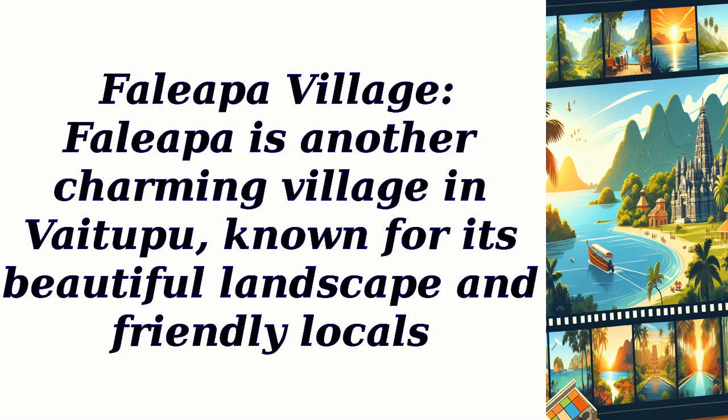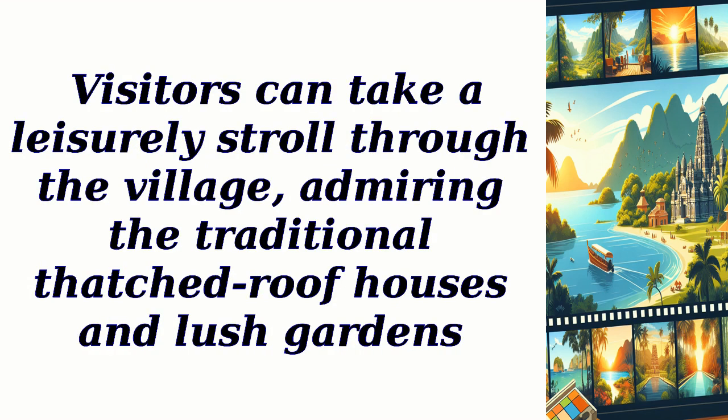Faleapa Village: Faleapa is another charming village in Vaitapu, known for its beautiful landscape and friendly locals. Visitors can take a leisurely stroll through the village, admiring the traditional thatched roof houses and lush gardens.